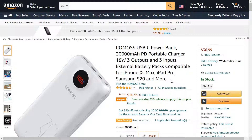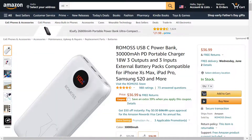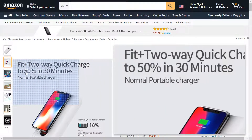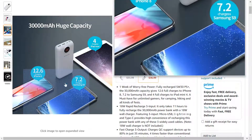I don't know why you would need three inputs, but whatever. It even has an LCD screen, which you don't typically see on these, that tells you how much power is actually left in the power bank. It also has quick charging capabilities — they say up to 50 percent in 30 minutes.